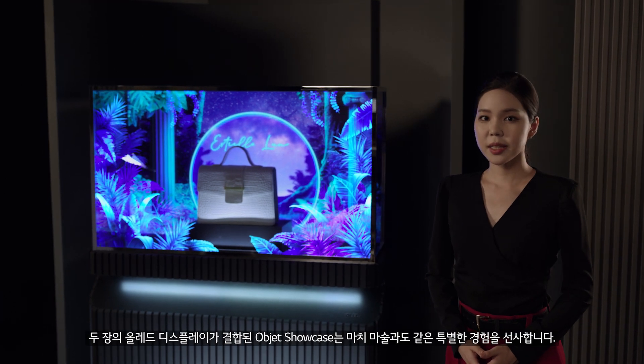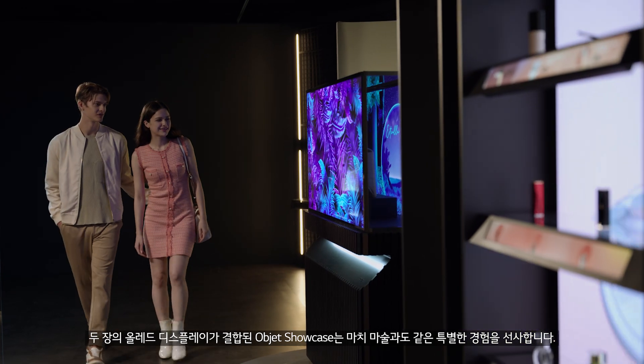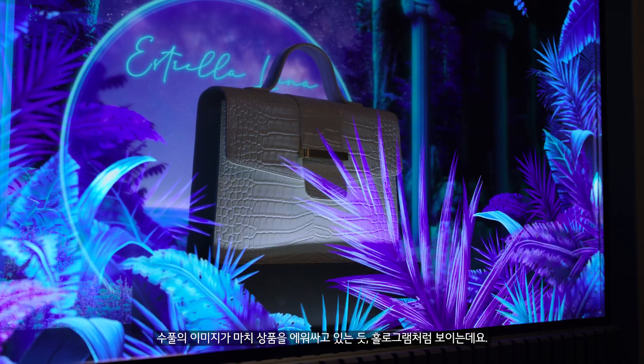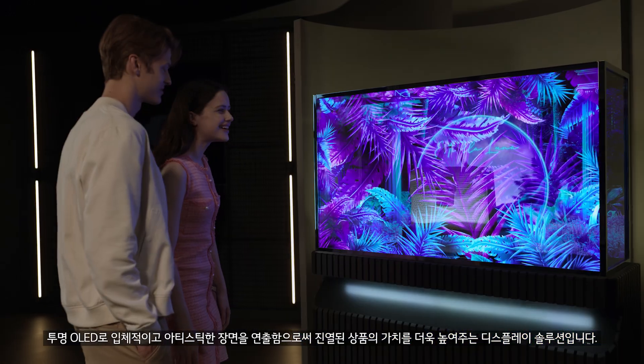Brands are always looking for new ways to offer a unique and luxurious experience to customers. A stunning showcase of the product created with two OLED displays will make you hold your breath. With holographic scenes surrounding the product, Object Showcase transforms the retail space into an aesthetic and captivating brand platform.